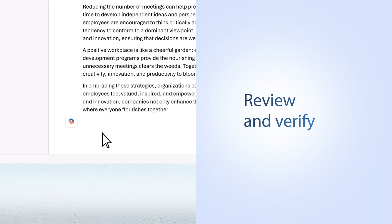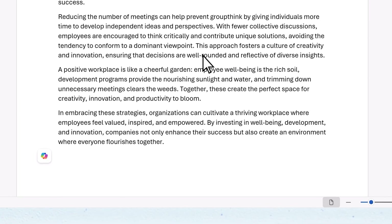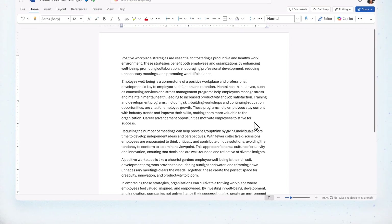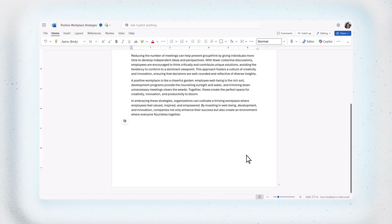One last tip: sometimes Copilot can make mistakes, so verify important information to make sure what you have is true and accurate. You own the final product. After a collaborative conversation with Copilot, with follow-up prompts, refinements, and polite feedback, this paper is ready to share.